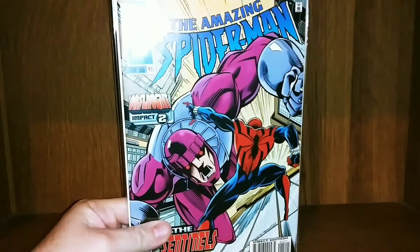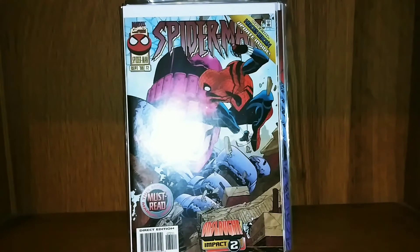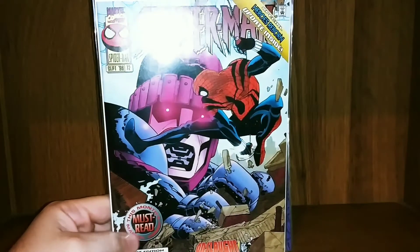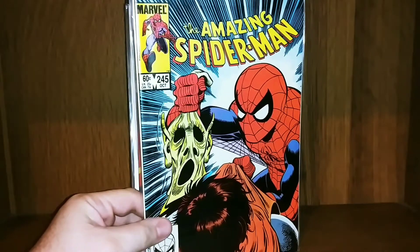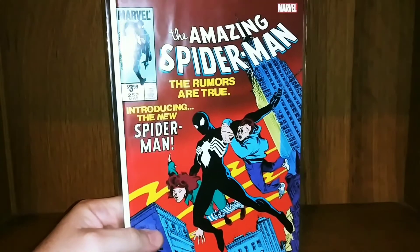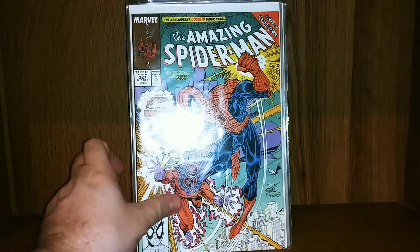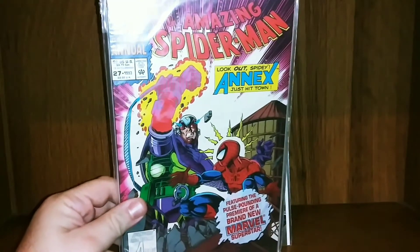Then we got Amazing Spider-Man issue 415 — this is one of the Onslaught tie-ins. We got Spider-Man 72. Got Amazing Spider-Man 245 — this was probably my most recent Spider-Man pickup. We got Amazing Spider-Man 252 — that is the facsimile, a placeholder for the real deal. And we got Amazing Spider-Man 327, and Amazing Spider-Man Annual 27.